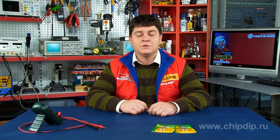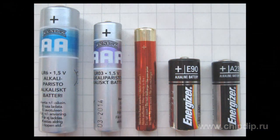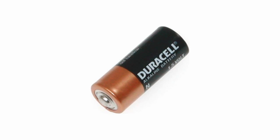Different cylinder-shaped batteries are used as power supplies for many modern devices. AA and AAA batteries are probably the most popular power cells. However, there are other battery types, though they are less common. For example, let me show you N-type cylinder-shaped batteries.